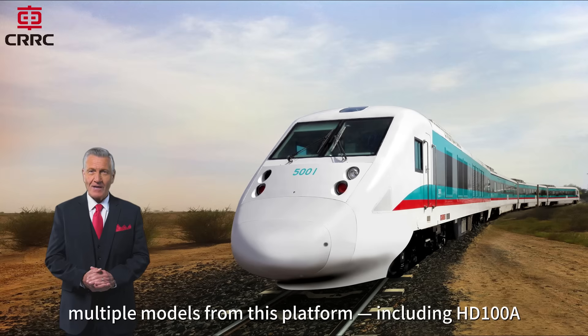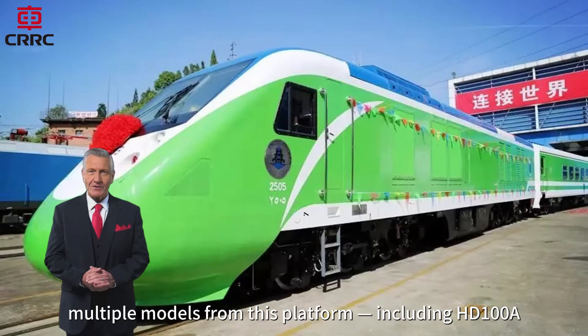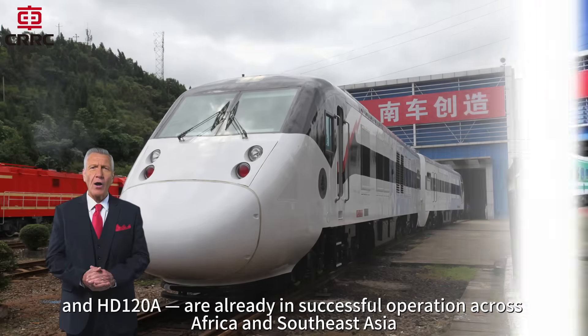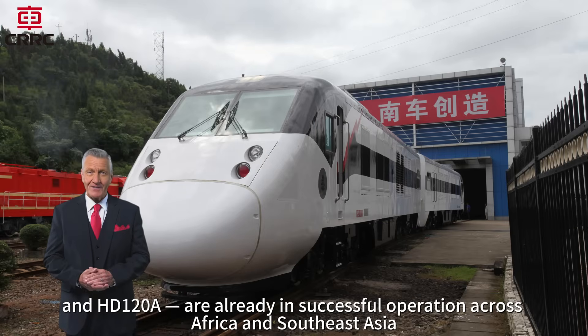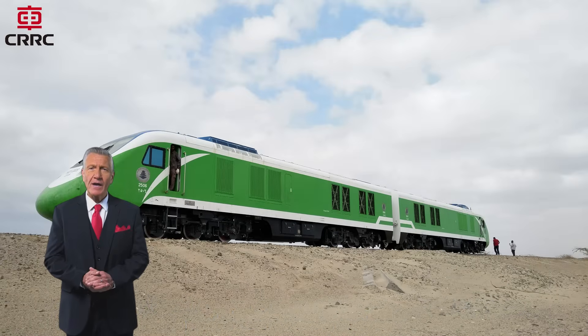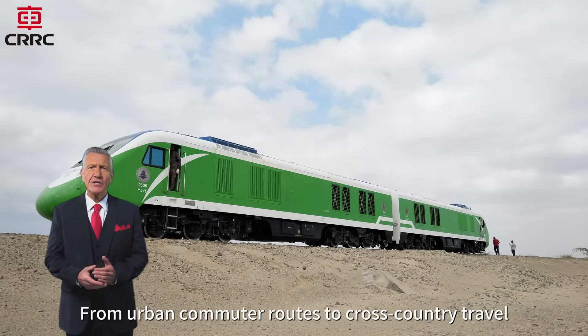Today, multiple models from this platform — including HD100A, HD100B, and HD120A — are already in successful operation across Africa and Southeast Asia, supporting local transportation development with proven performance and reliability. From urban commuter routes to cross-country travel,